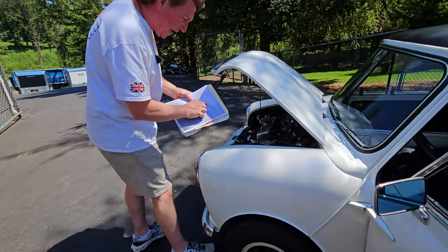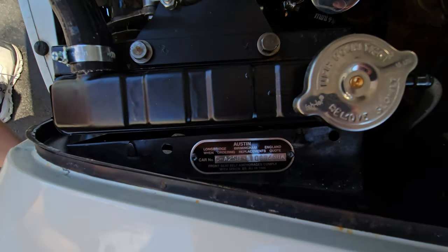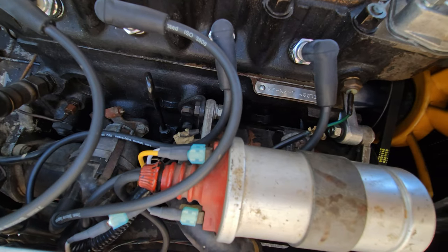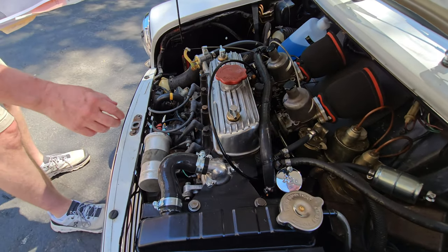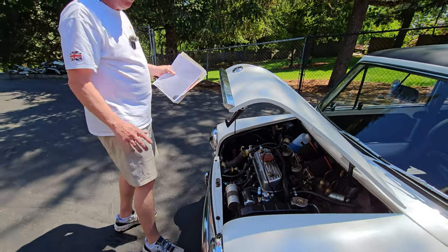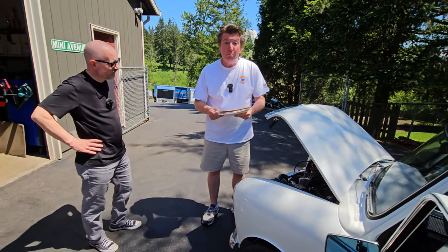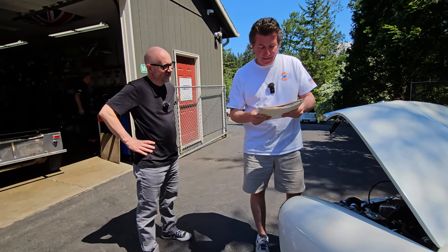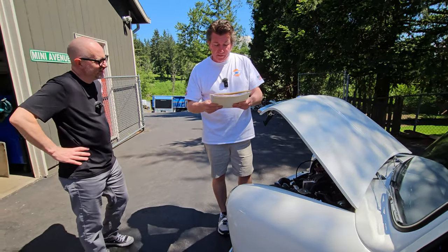The VIN number is CA2SBL1088638-A. Here's the engine tag — this is a real S motor. You can tell by the distributor, the soft plug size, the diameter of the soft plugs, the number plate, and the 11-stud cylinder head with bolt — no stud on the cylinder head. This is a 12G — sorry — AEG 163 cylinder head. That's all Cooper-specific stuff. Really cool. This car originally is a left-hand drive North American export.